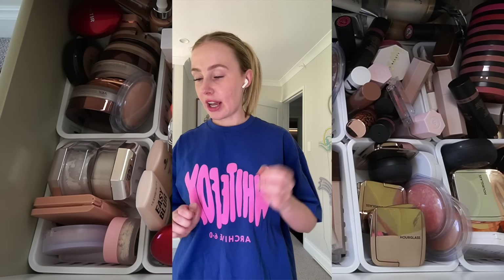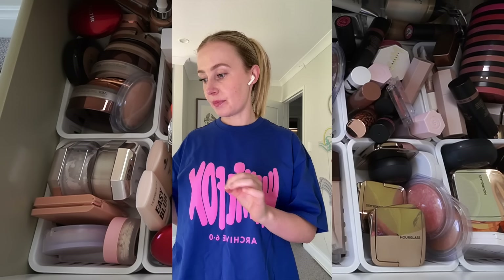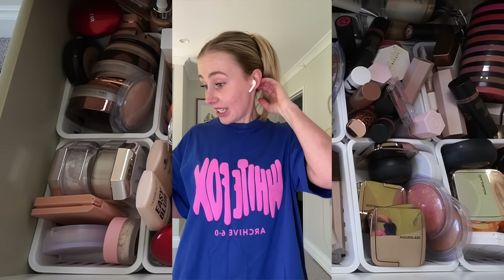I'm filming a little makeup declutter and thought I would take you along. I'm going to have me on the side and the drawer in the main frame, so you can see me talking and also clean it out as I go. Two reasons why I'm doing this: one, it's getting cluttered and I'm back on PR lists, so I'm going to be getting more makeup. I need to make sure what I have is stuff I actually use.